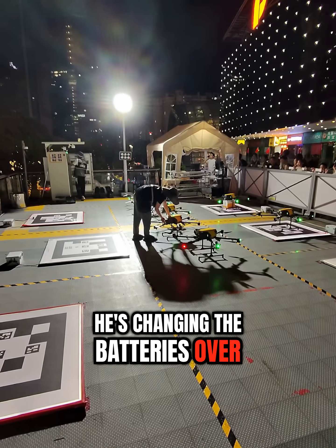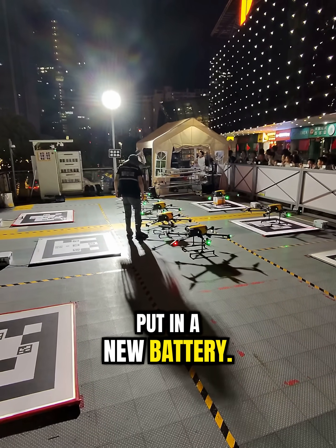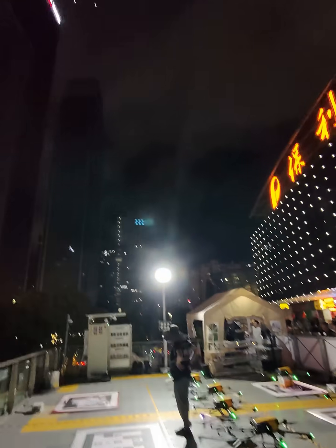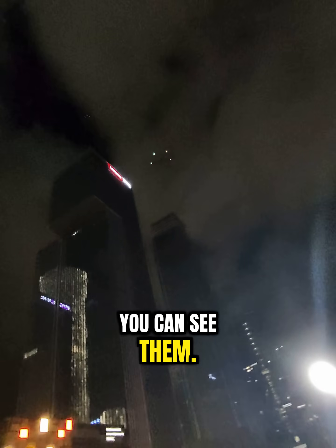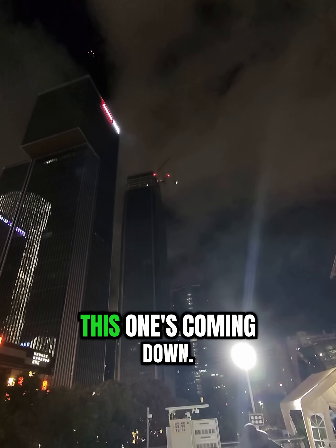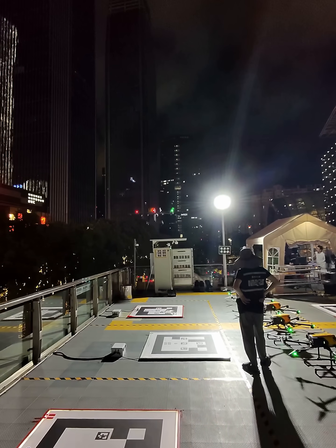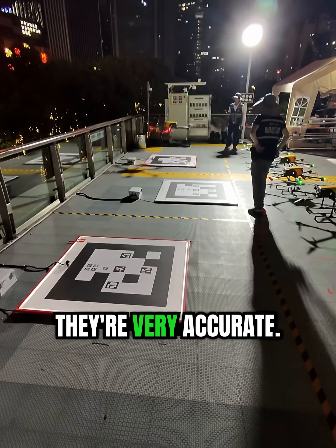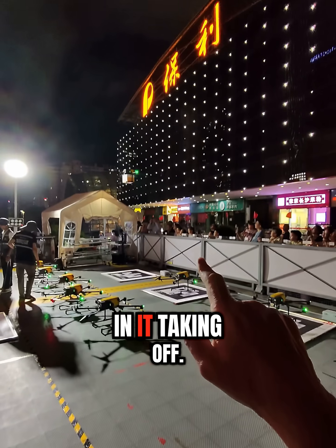He's changing the batteries over there to make sure they've got enough power — put in a new battery. These drones are quite big. Here's one now coming back to land, there's two up there you can see. This one's coming down, it's delivered the food package. They're very accurate — look how accurate they are. There's one with food in it taking off.